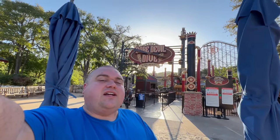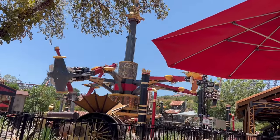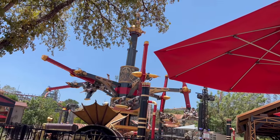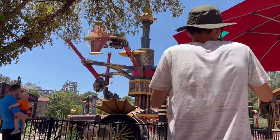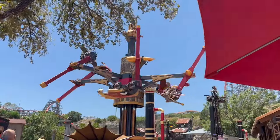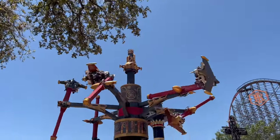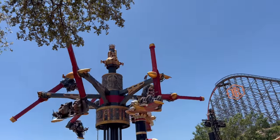Daredevil Dive at Six Flags Fiesta Texas. Daredevil Dive is a Sky Flyer attraction. The rider is strapped into a plane and spun around a giant tower, experiencing the sensation of free-flight aerobatics. Riders do have a level of control over their planes and roll head over heels or fly straight based on how they manipulate the wings. The tower is 75 feet tall, giving riders a view of the park, and it lasts about two minutes.